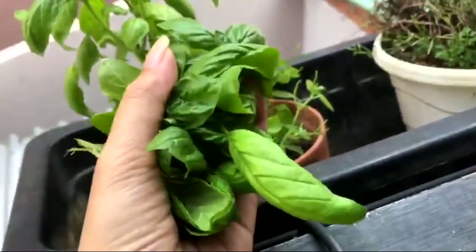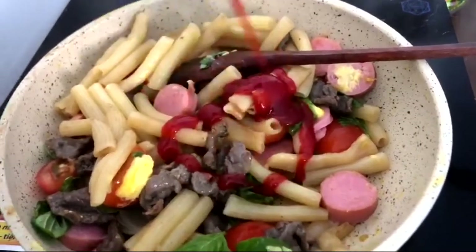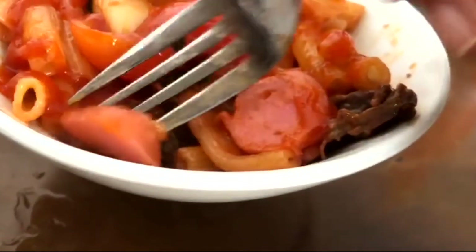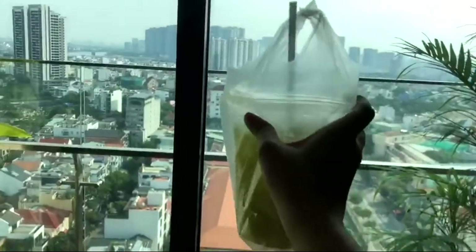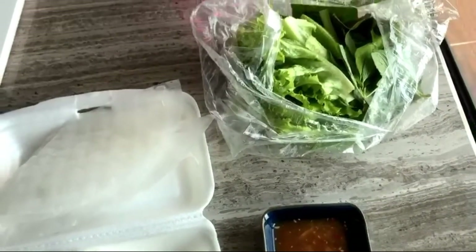The stir-fried beef pasta I made earlier wasn't as tasty as I expected, so I added some freshly cut basil along with a little bit of butter and some ketchup sauce, and it turned out so delicious. I am in love with this version, and of course I had to eat it again.